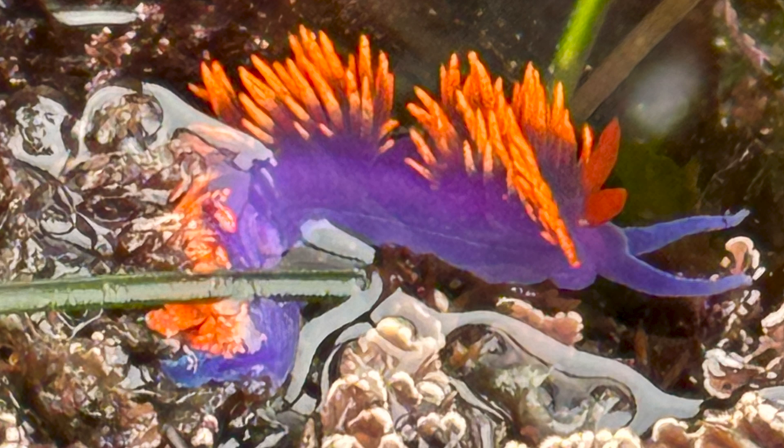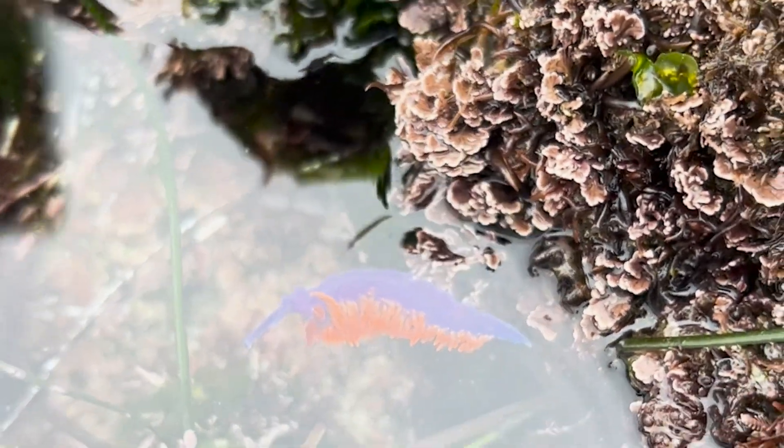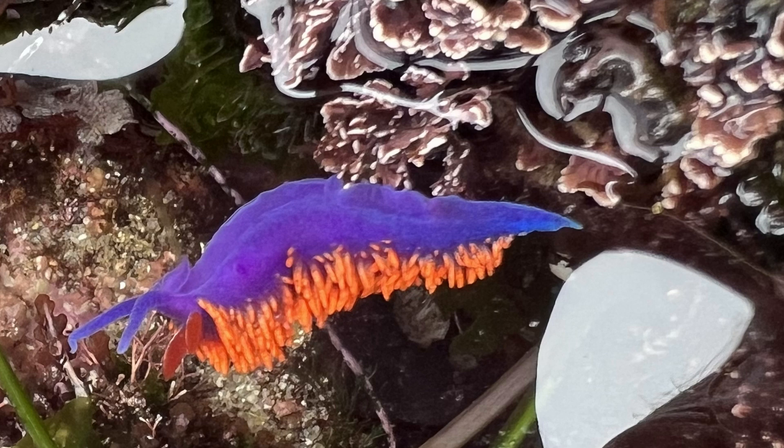This beauty is called a Spanish shawl. The fiery orange parts are its gills. And while some nudibranches are only capable of crawling, this one can arch and twist in a motion that allows it to swim.